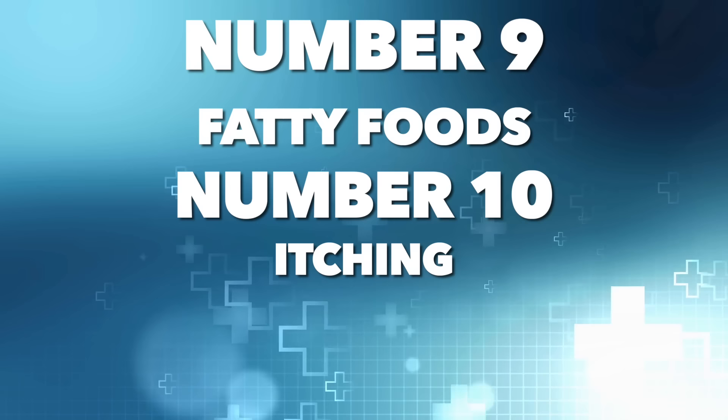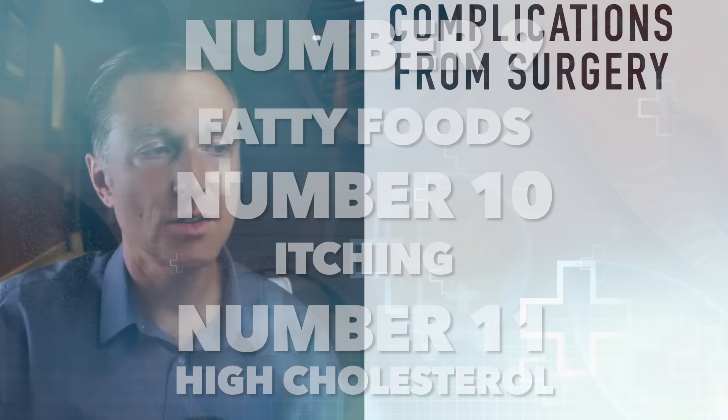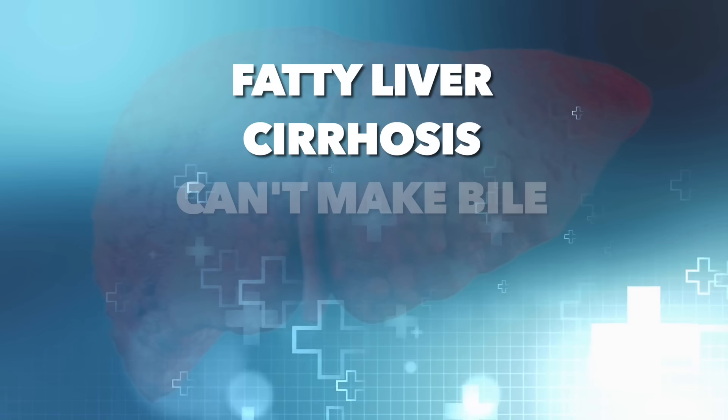Other symptoms include gallstones and gallbladder sludge, which is just thickened cholesterol without enough bile. If you're not extracting fat from your food, you're going to crave fatty foods — that's another symptom. Itching is a symptom of a lack of bile and high cholesterol, especially on the ketogenic diet with a lot of fat. The solution for gallbladder problems is not to go extremely low-fat or lean protein, but to have an adequate amount of fat with the right ratios of protein, and to identify what your specific problem is.